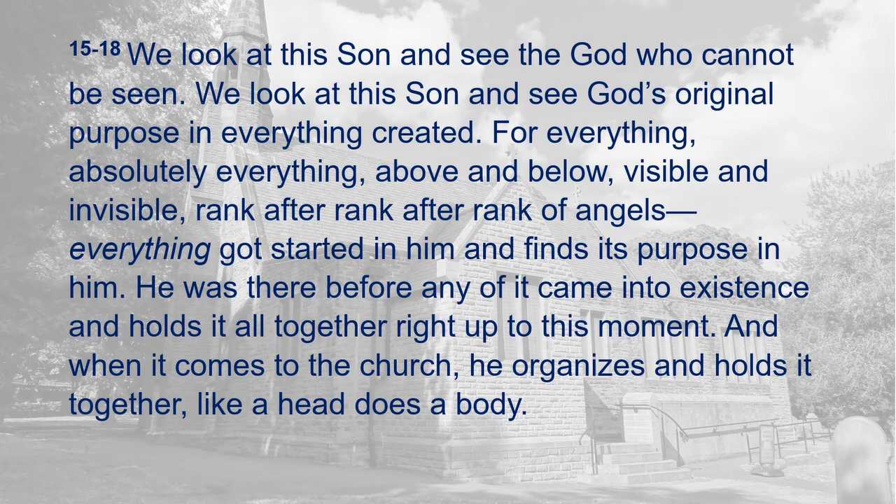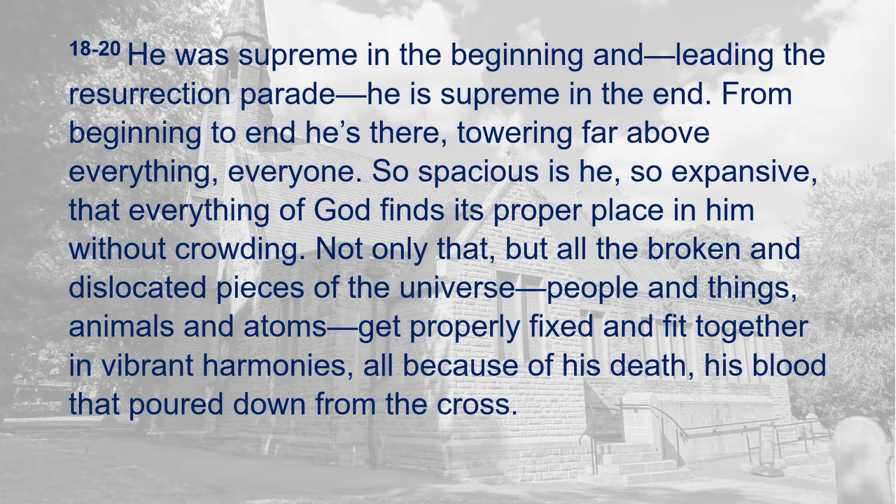We look at this Son and see the God who cannot be seen. We look at this Son and see God's original purpose in everything created. For everything — absolutely everything, above and below, visible and invisible, rank after rank after rank of angels — everything got started in him and finds its purpose in him. He was there before any of it came into existence and holds it all together right up to this moment. And when it comes to the church, he organises and holds it together like a head does a body. He was supreme in the beginning and, leading the resurrection parade, he is supreme in the end. From beginning to end he's there, towering far above everything, everyone.